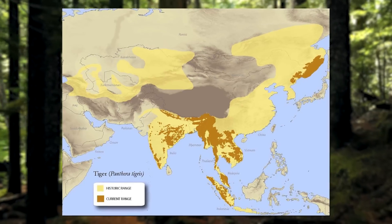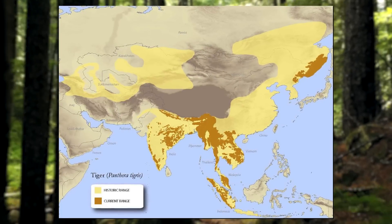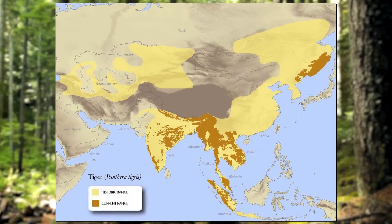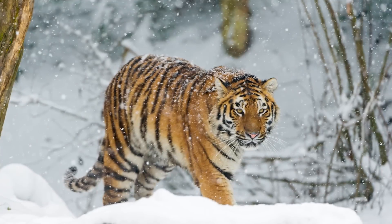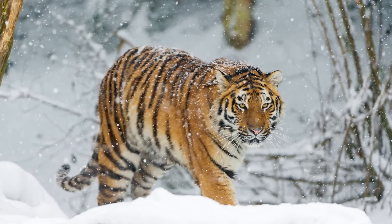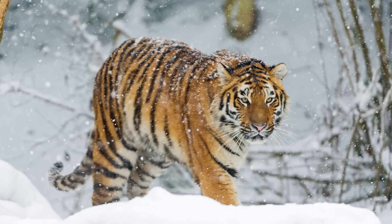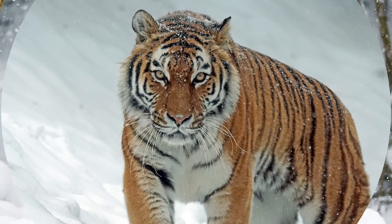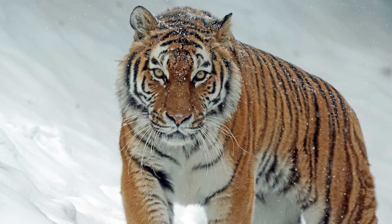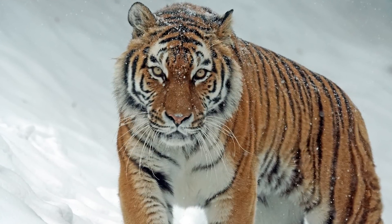Tigers are animals that live in South and Southeast Asia, as well as the eastern part of Russia and China. Some live in temperate climates, while others live in tropical environments. Siberian tigers live in cold climates where it snows. Their heavy fur coat and an extra layer of fur on their paws protect them from cold temperatures. They also have an extra layer of fur around their neck that's sometimes called a scarf, which insulates them from the cold even more.